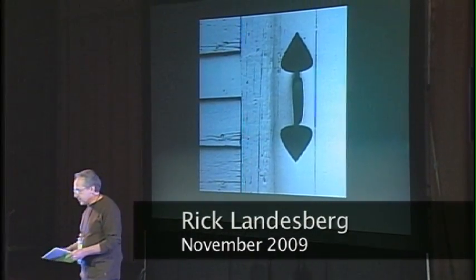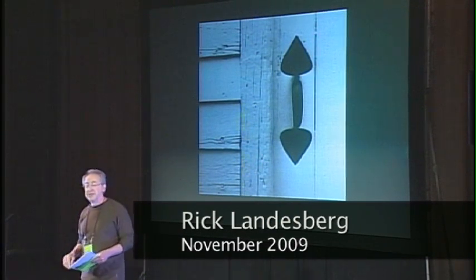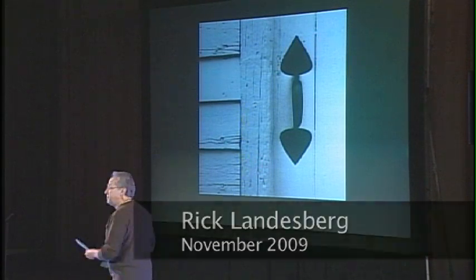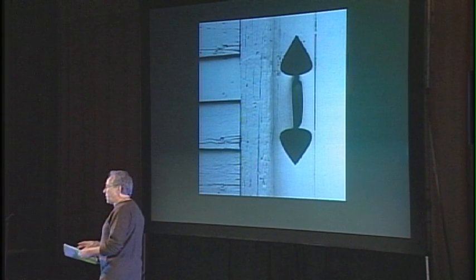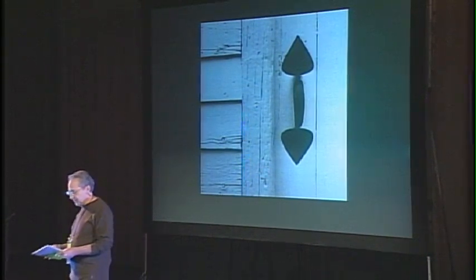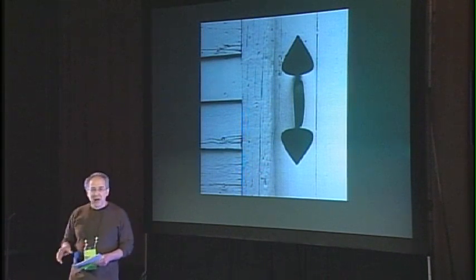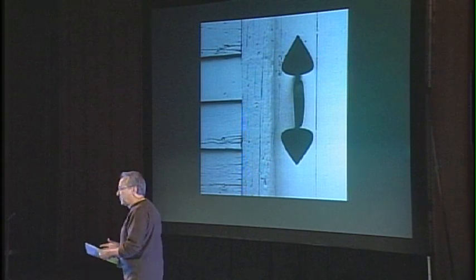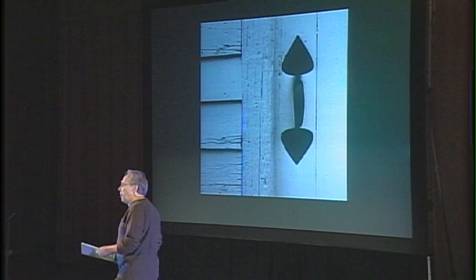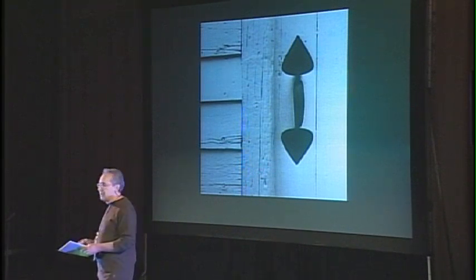Take a look at this door latch. It's from the Shaker community of Pleasant Hill, Kentucky. It was made around 1835. It is functional, but it's very expressive. It's one of those wonderful marriages of utility and beauty. I love the way such a modest object is so powerfully expressive, how it powerfully conveys a whole worldview, that Shaker ideal of economy and simplicity.